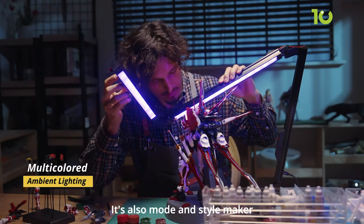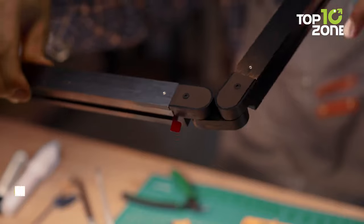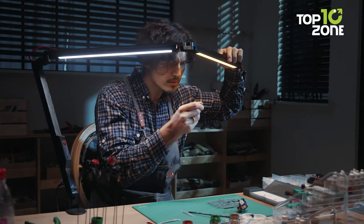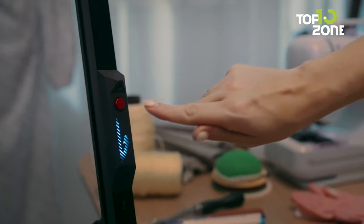Select from three color temperatures to suit your mood and embrace the Blinder's adjustable focus lighting structure for unmatched precision. Dive into dynamic RGB lighting modes that infuse energy into your workspace, synchronizing with music for a truly immersive experience.